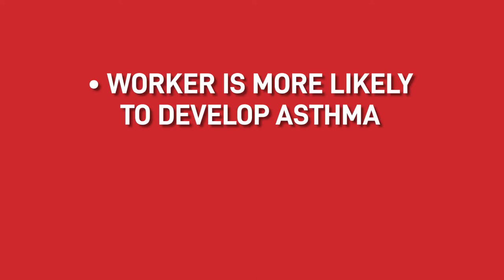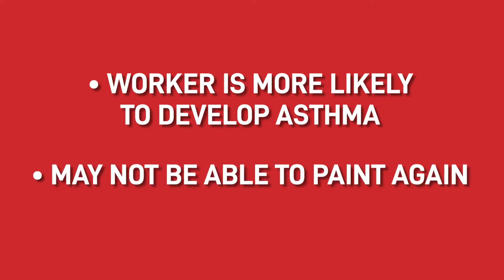We all know that it's annoying having to wear air-fed equipment — it can be cumbersome, and with a standard face mask you have so much more manoeuvrability. But there are a lot of consequences involved in not wearing the correct gear. Not only will the worker be more likely to develop asthma, but they may not be able to paint again, which could threaten their job.